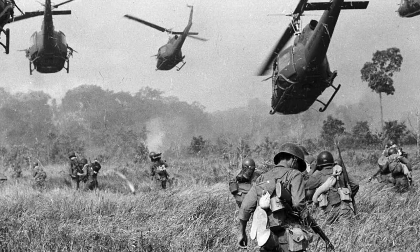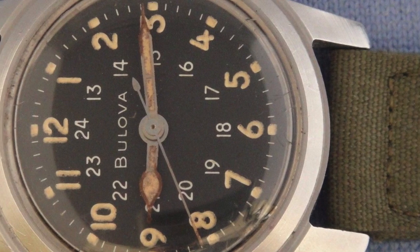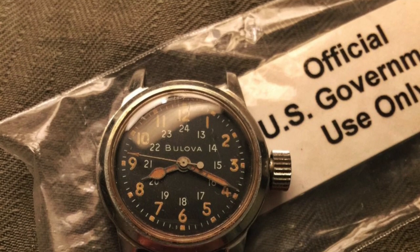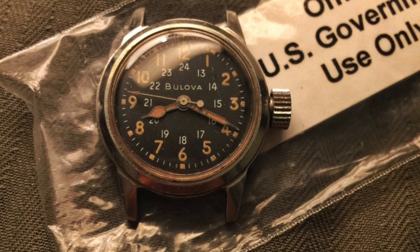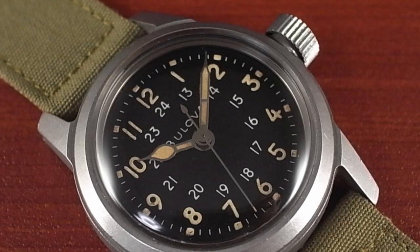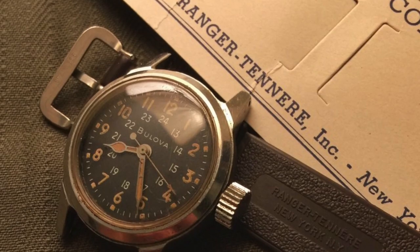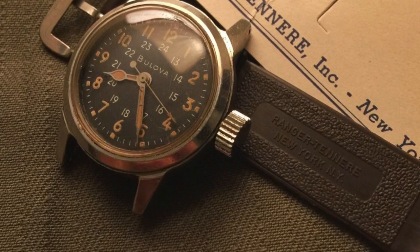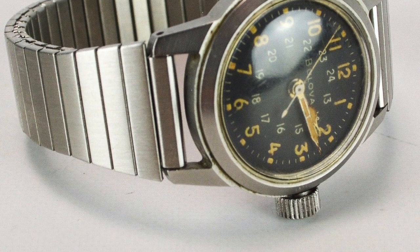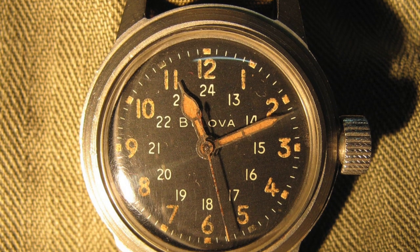Starting out our list, we have a watch that was one of the first watches commissioned for U.S. soldiers during the war, the Bulova MILW3818A. The watches were first issued in 1958 and were mostly seen on the wrists of special forces and green berets. They featured many commonly seen developments of military watches of prior eras: 12 and 24-hour markings, a very large crown, and cathedral hands. The watch had a 34mm case and sported a Bulova 10BNCH movement, making it one of the most trusted watches of U.S. troops during the war until they were replaced in 1962 as a result of the U.S. military changing the testing standards for their commissioned watches.